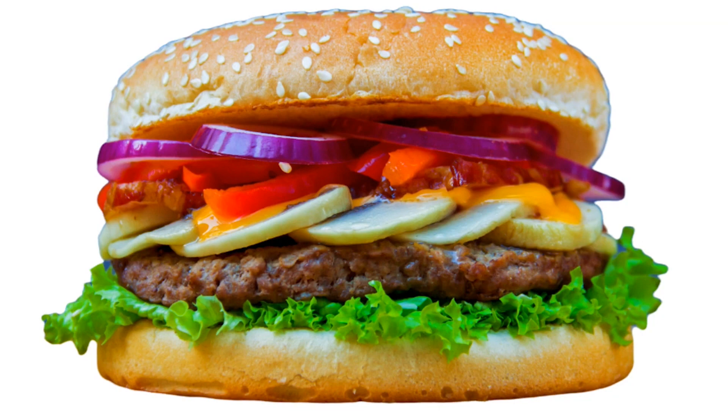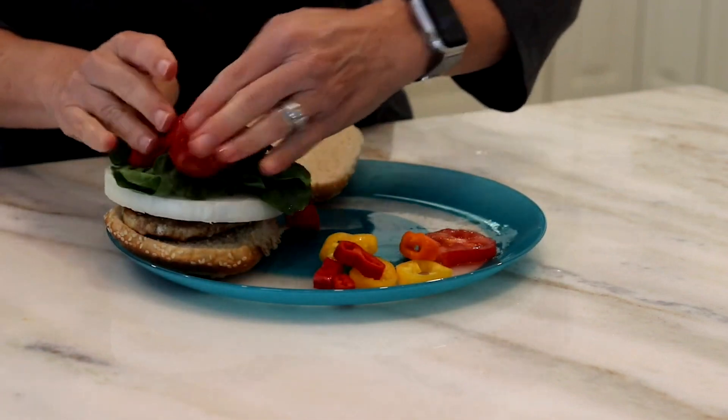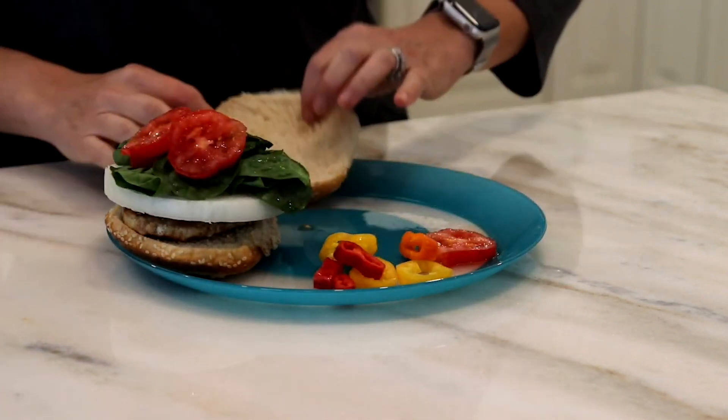One, run your burger through the garden. Instead of placing a one ounce slice of cheddar cheese on your sandwich, add veggies — spinach, tomatoes, onions, and bell peppers.